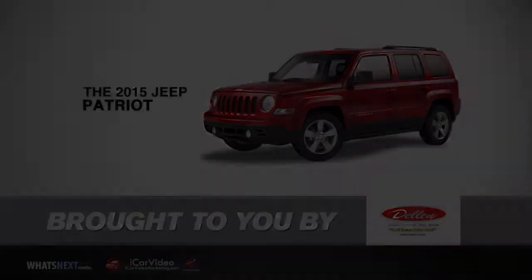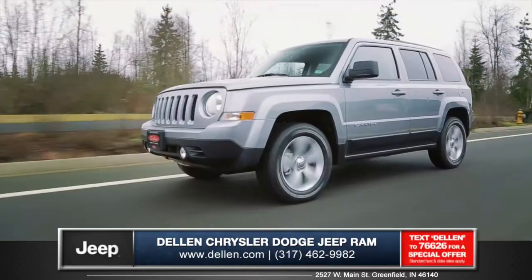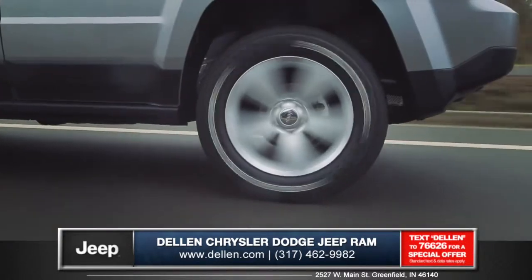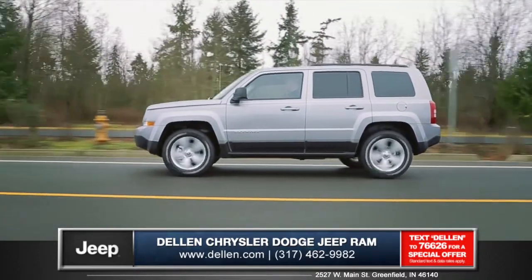Let's talk about the new 2015 Jeep Patriot from Dell and Chrysler Jeep Dodge Ram. The Patriot offers an efficient 2.0-liter 16-valve engine that gets up to 30 miles per gallon while still putting down an impressive 158 horsepower.